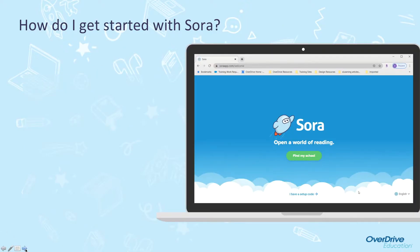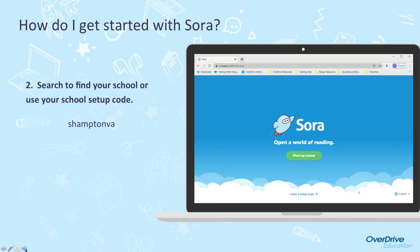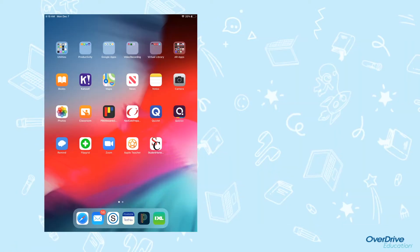The first time that you log in to Sora, you will need to either search for your school or use the school setup code listed here, and you will need to log in through Clever. I'm going to walk you through the sign-in process.